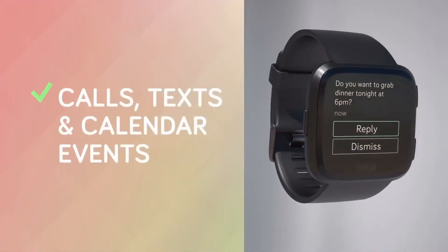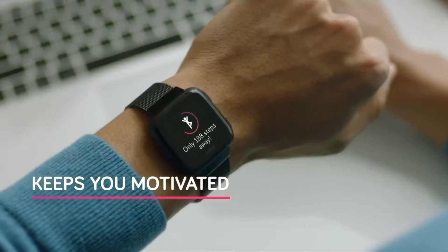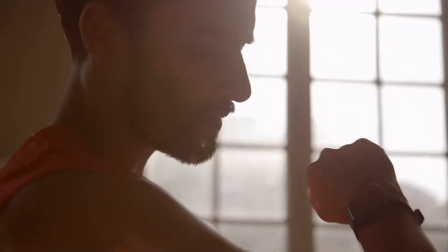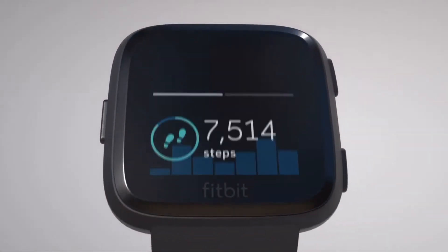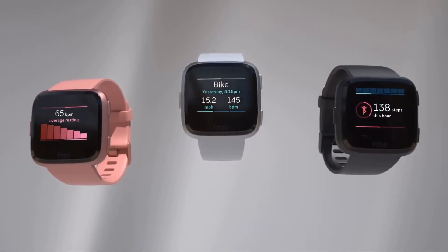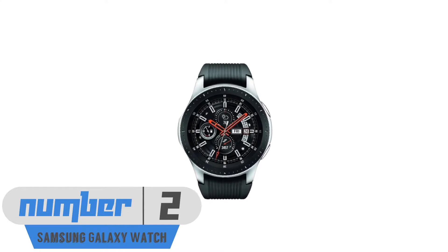The Fitbit Versa is the best example of that. The design is very Apple Watch-esque with a curved square screen. It does the normal smart watch things such as receive notifications and use built-in apps, but it has a strong focus on fitness and sport tracking. It works with the Fitbit app on your phone, which in my opinion is one of the best fitness tracking apps out there. One thing it is missing is GPS, which may or may not be an issue for you, but at about $200 it's a great value for what you get.